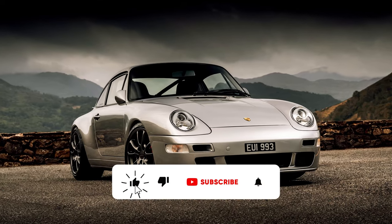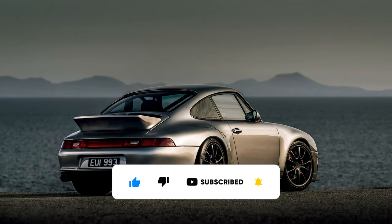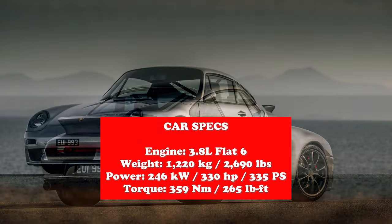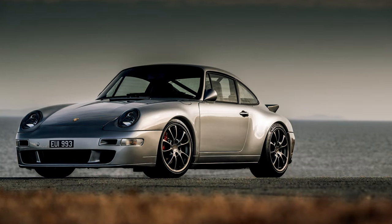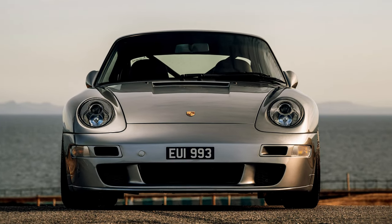Porsche specialist Paul Stevens have unveiled their latest 911 creation, the AutoArt 993R. Developed over a five-year period, the 993R is based on a 911 Carrera II narrowbody with an AM62 3.8L flat-six engine.